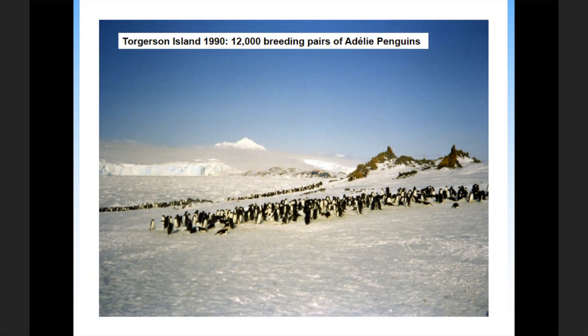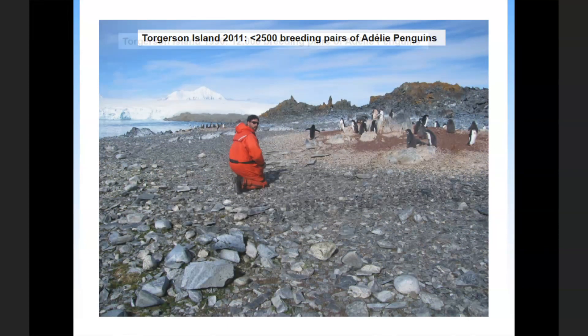This is a picture from about 1990. This is the same rough spot in 2011 — you see a much smaller colony. Adélies tend to come back to the same colony, so the same adults will come back year after year to the same small colony. It's not even the same island — there might be multiple colonies and sub-colonies on the island. They're very faithful to that colony.